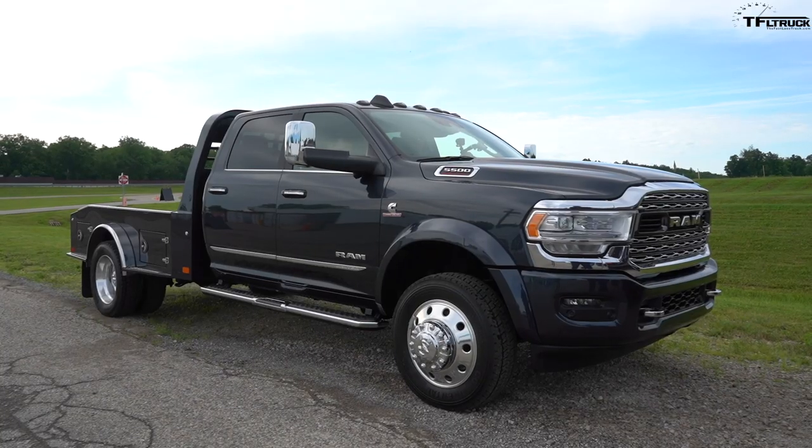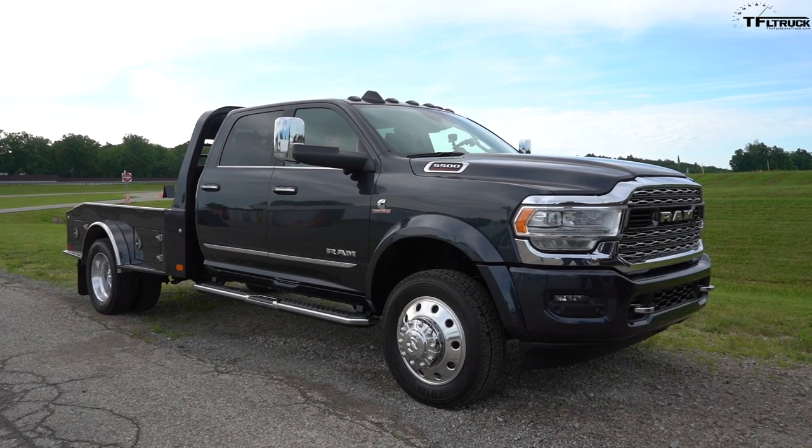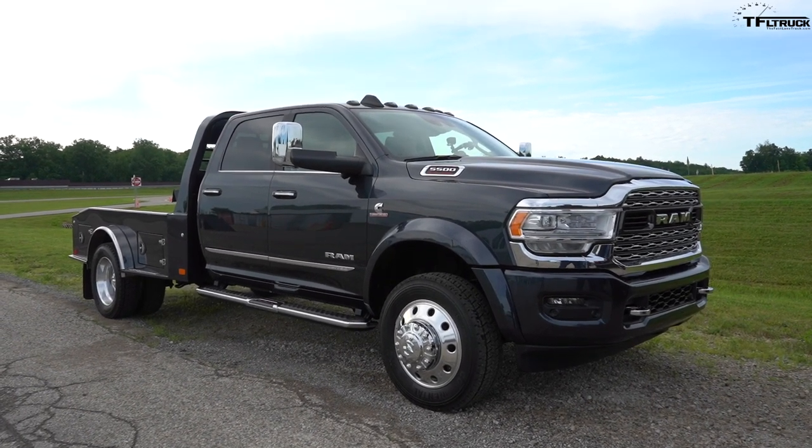We're here at an annual program that FCA — in this case Ram — puts on, which gives us the ability to go drive a bunch of different FCA vehicles. We're here at the Chelsea Proving Grounds. I always look forward to this every year because I get to go behind the wheel, and the very first vehicle I had to drive was of course this truck — because if you're a truck guy, this is the biggest tool in the toolbox. We are in the big boy Ram 5500 chassis cab dually.